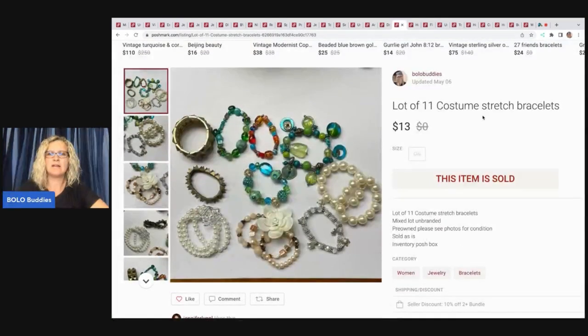This bracelet lot — 11 costume stretch bracelets. I think these came from my bulk buy. I sold these for $13 and my payout was $10.05.